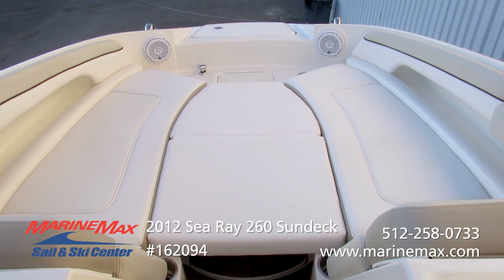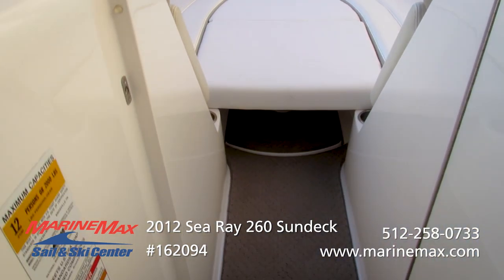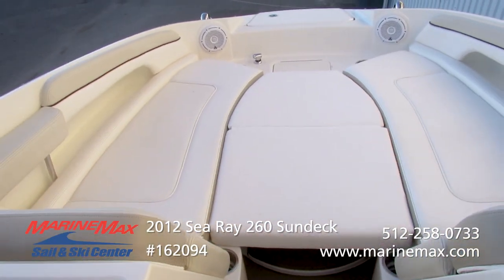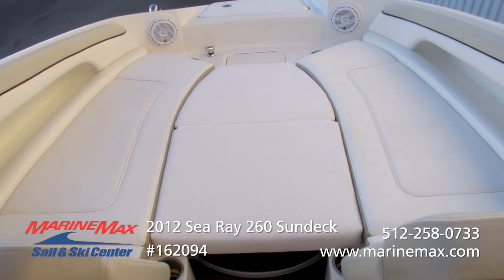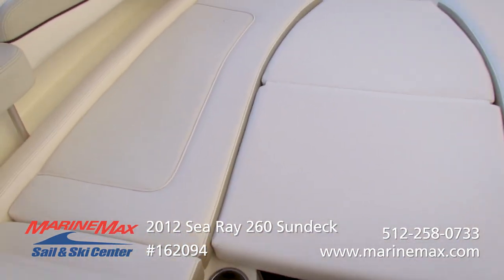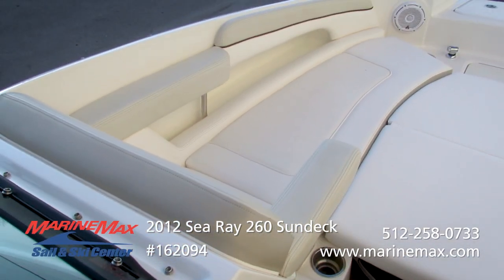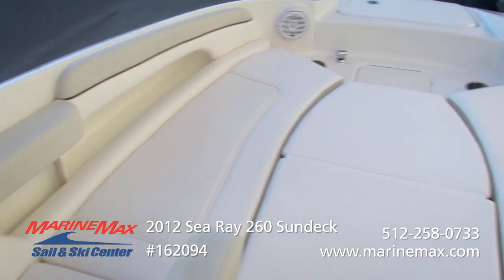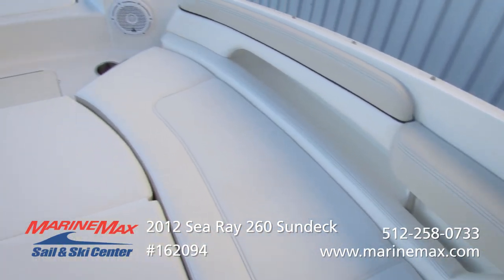Here we have the bow seating. This actually has the optional forward table — you can see that base right under there, it'll plug in. This also has the optional sun pad kit, so you can make this a full sun pad up here if you want to. People really enjoy having the armrest built in — it gives extra comfort and security when riding around. You have handrails, easy to reach, and storage areas built into the combing pads.